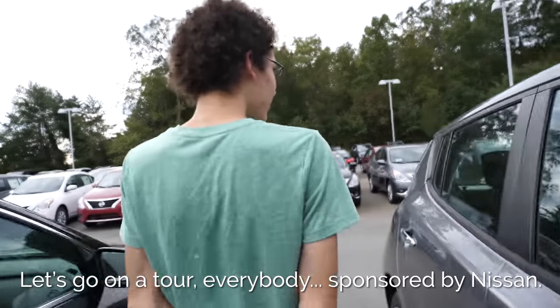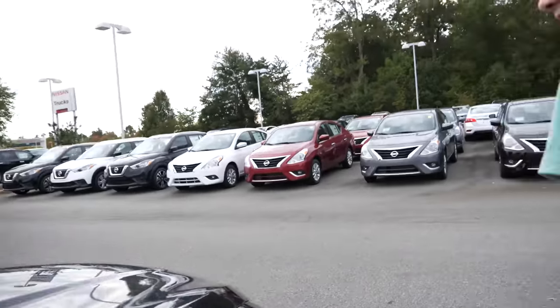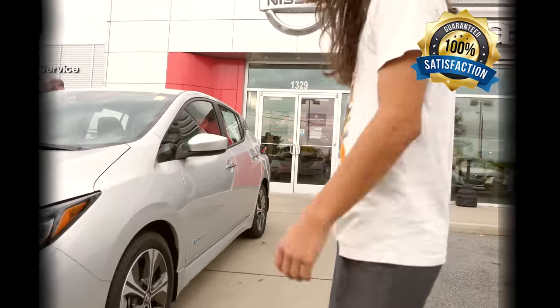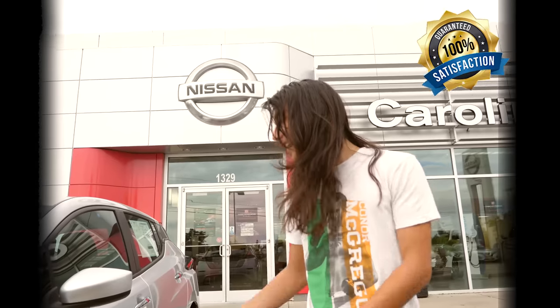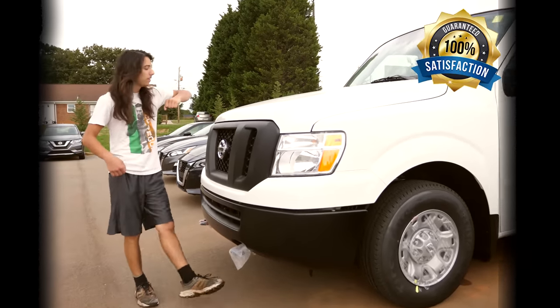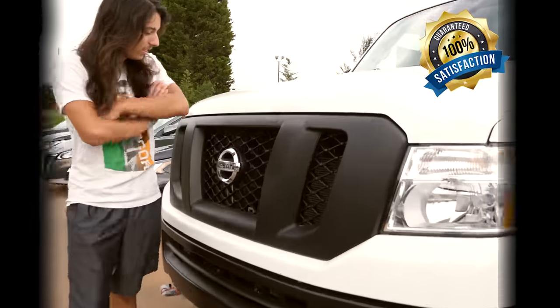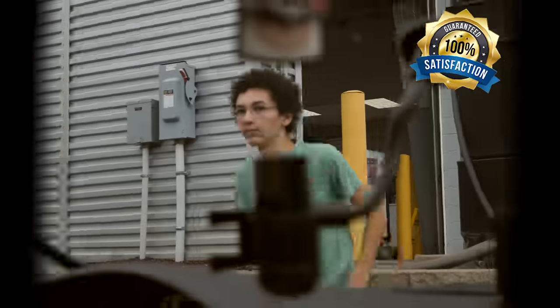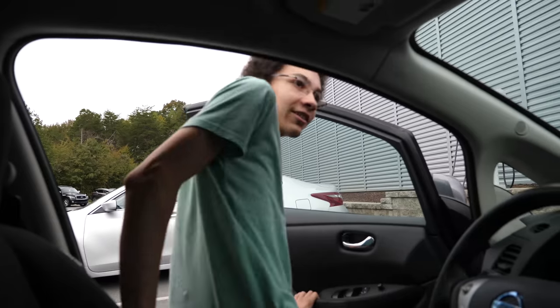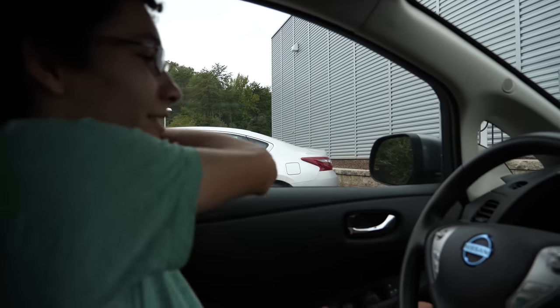Let's go on a tour everybody — it's sponsored by Nissan. This is what Alex is going to buy with his ad revenue. This is part of the fun: you need to explore random places because you have to stop.